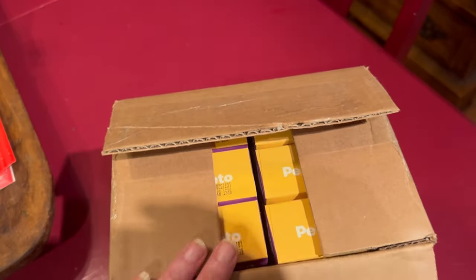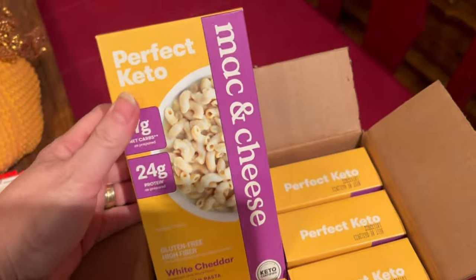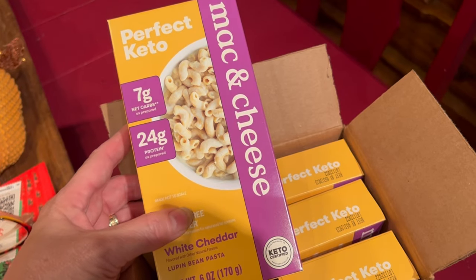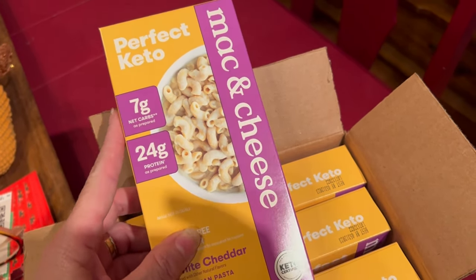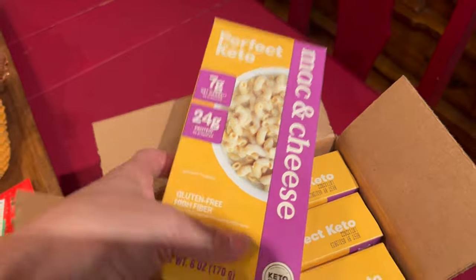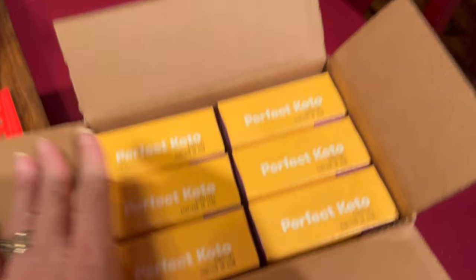The other online order I got was Perfect Keto mac and cheese. This time of year I always want a little extra side dish option. They're not perfect if you're counting total carbs since there are quite a few, but for the holidays I think they'll be great. They had a Black Friday deal, so I ordered three of each — white cheddar and regular cheddar — to have on hand.